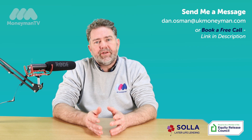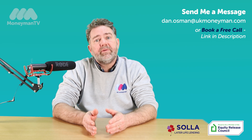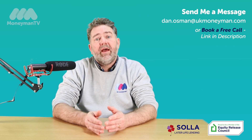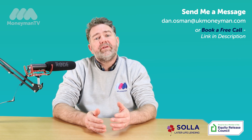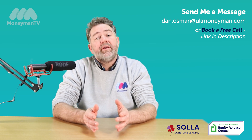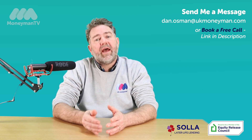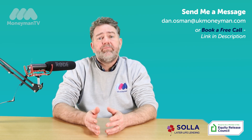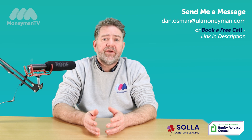The important thing to consider with a lifetime mortgage is that it's secured against your property. You have the ability to make repayments, but if you don't make those repayments then the interest will add on to the loan each month, and over time that can increase quite significantly with compound interest. So you can find that the savings you've used to buy the house are being eroded by the interest over time. It's important to look at your affordability going into this. If you can afford to cover the interest, you can treat it pretty much like any other interest only mortgage where the amount borrowed at the start, as long as you maintain the payments, doesn't increase over time.